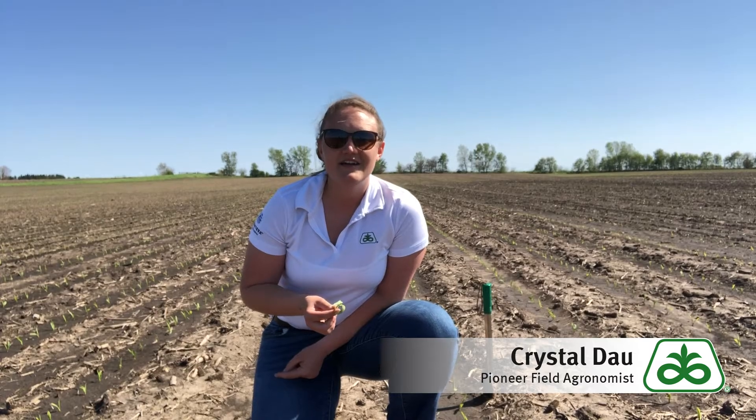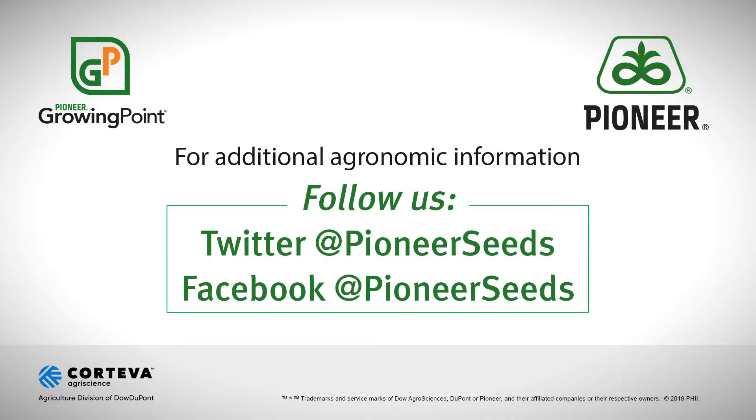Again, this is Crystal Dow, Pioneer Field Agronomist here in Northeastern Illinois. That concludes this Pioneer Growing Point Agronomy Video Podcast. Visit our page on Pioneer.com and follow us on Twitter and Facebook for more agronomy insights.